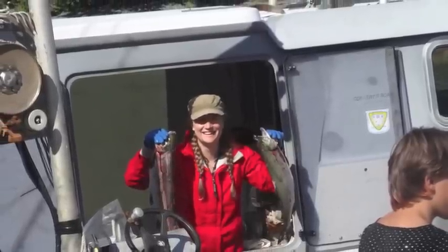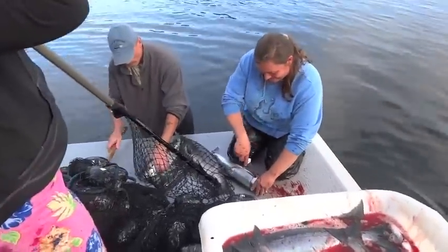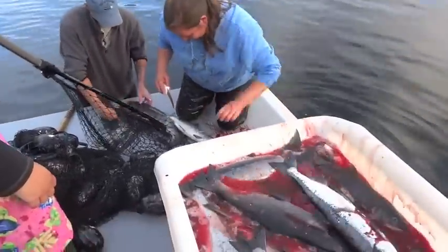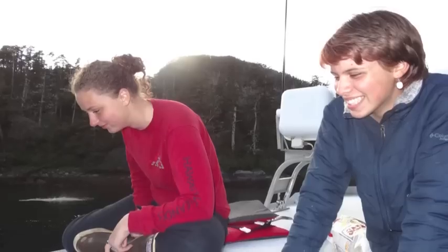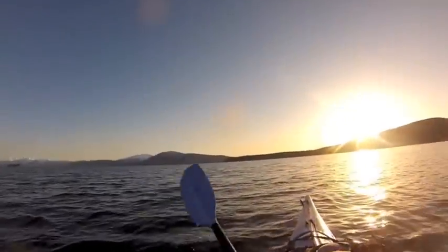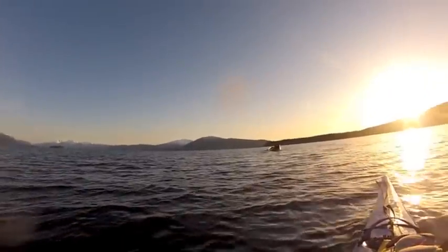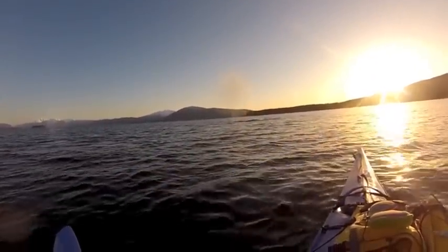Each of those fish that ends up in the hands of a sport, commercial, or subsistence fisherman represents food and economic security for coastal Alaskans. Alaskans that support their families through sustainable fisheries are invested in maintaining the wildness and beauty of Alaska with a healthy and productive ocean for all marine life. And that's something humans, whales, and salmon can all agree on.